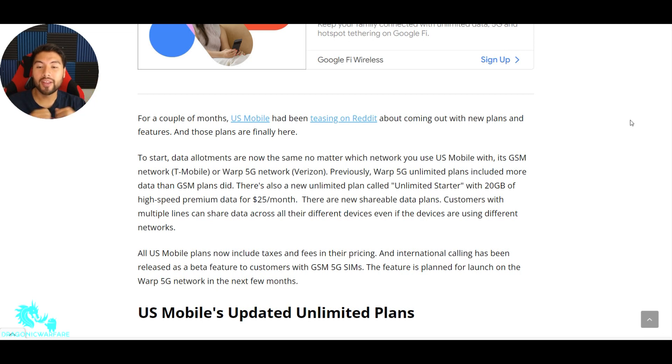There are new shareable data plans. US Mobile still has shareable data plans, so if you get two or three lines, you get a pool bucket of, say, 30 gigs — that 30 gigs is shared between all lines. Customers with multi-lines can share data across all their different devices, even if the devices are using different networks. So now, even if one person is using T-Mobile and one person is using Verizon, you can still share that data.